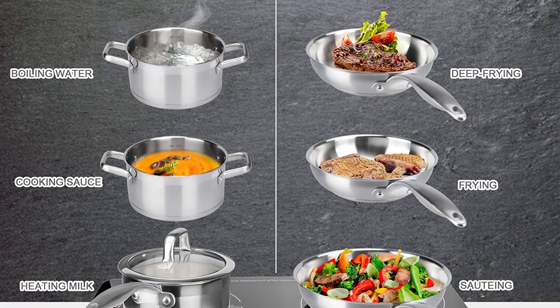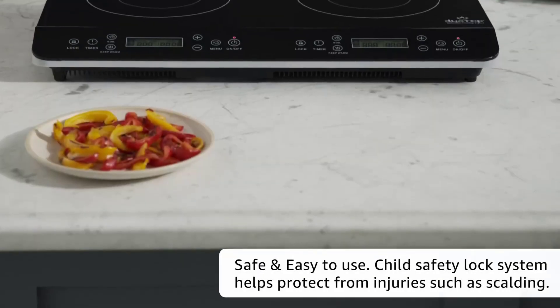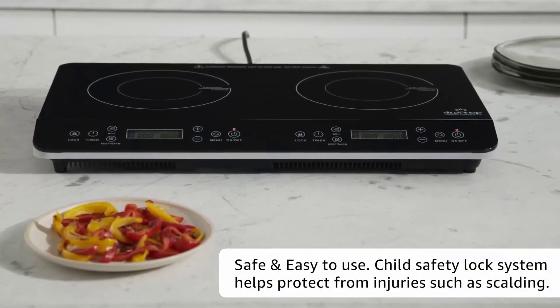There is no restriction as far as the nature of utensils is concerned. You can heat containers made up of cast iron, stainless steel, or enameled iron with ease.